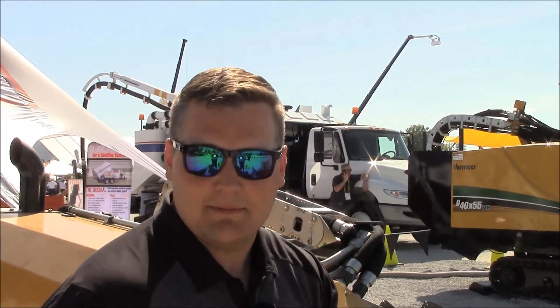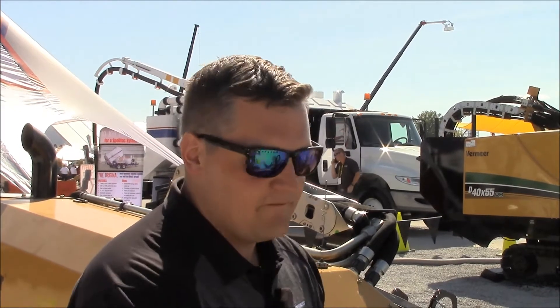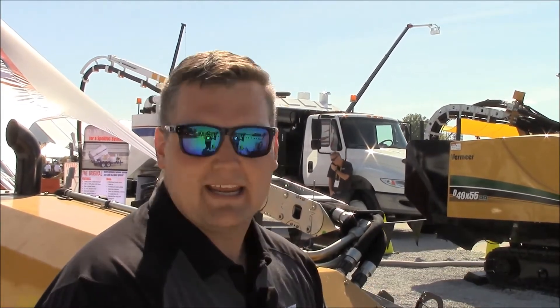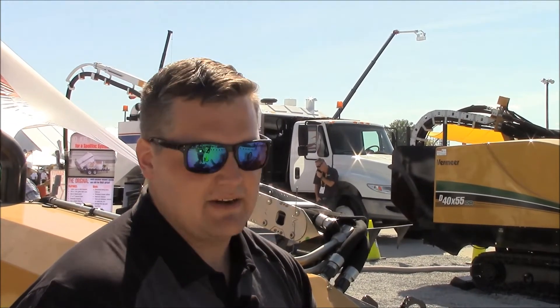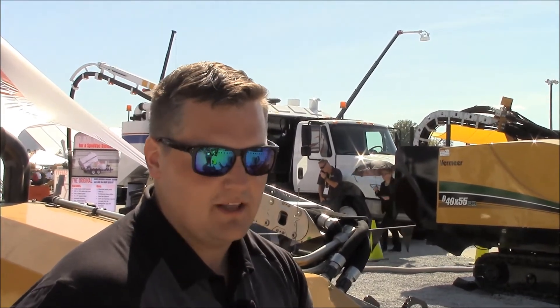How to set up and operate a job site. But we also are able to offer our ACD simulator — a fully functional machine or system that's in a simulation. So we're not having to worry about breaking equipment or burning extra fuel trying to get somebody learned up on that. We've done a lot with different tech schools and our dealership network that have actually bought these simulators.